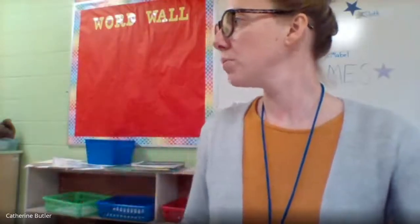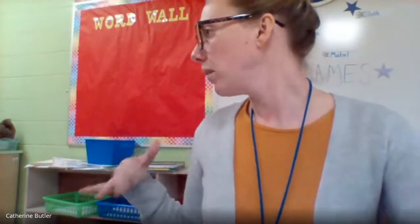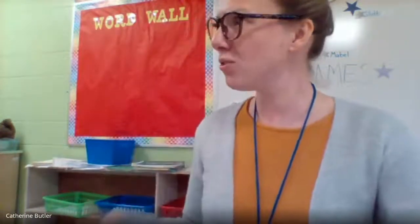Yeah, Mabel. Can you just put those books away? Just put them back on the bookshelf and come on over, because we're going to get ready to do a new letter, I think. I think it's time for a new letter. Hey guys, welcome! Mabel, they're here. Can you come on over, please, so we can do our new letter?